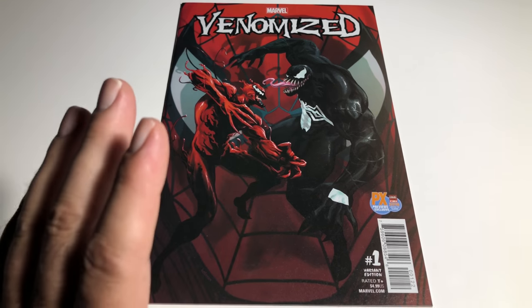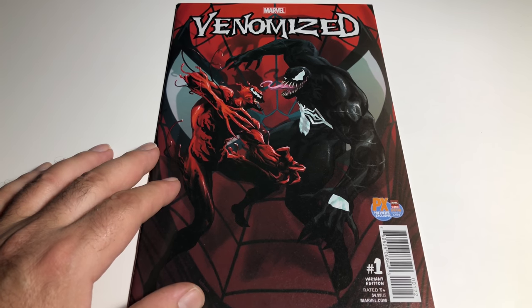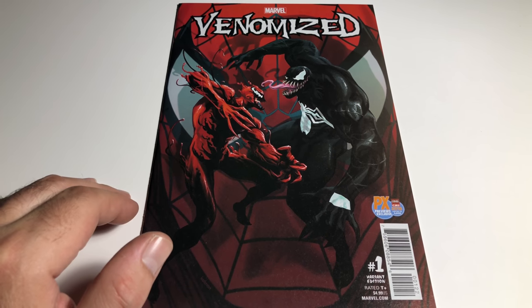Anyway, those are some cool Marvel variants, Spider-Man related. I hope you guys enjoyed, and we'll see you next time. Bye bye!